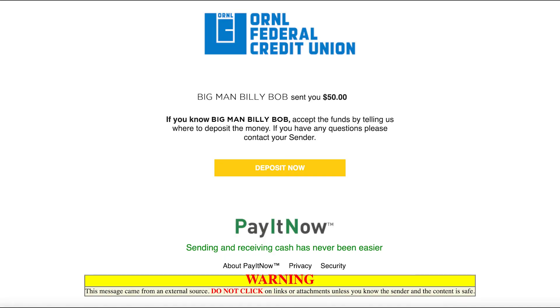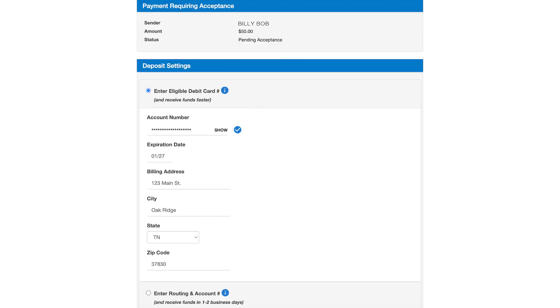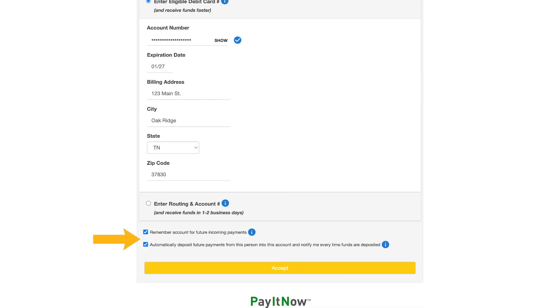The recipient will receive a secure message with instructions. If they choose to receive the funds through a debit card, the money can be transferred in just minutes. If they choose to receive the funds using their account and routing number, the funds can be received in two to three business days. At the bottom, they can even choose to automatically deposit future payments from you using the same method.